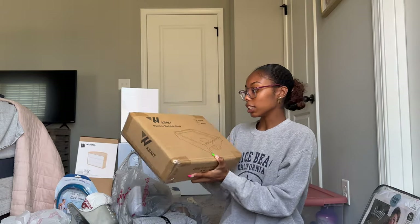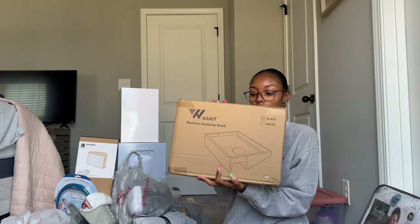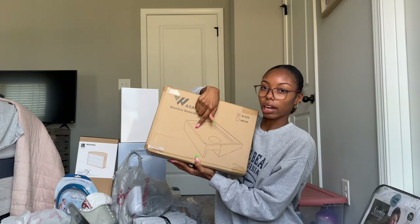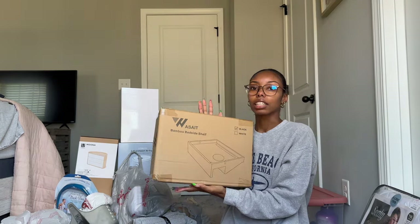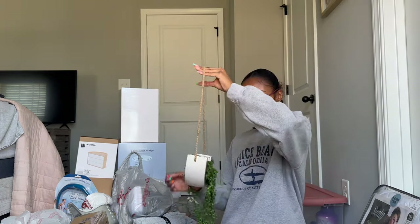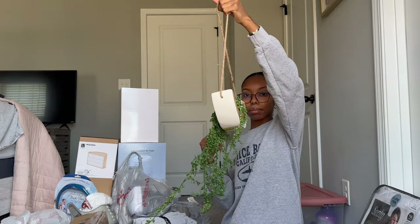I also got this as a graduation gift — it's a bamboo bedside shelf that you clip in between the bed frame. You can put drinks, your laptop, your iPad — anything you don't want to get up for. This will definitely come in handy. I also think I got this hanging plant from Ross for $12.99.